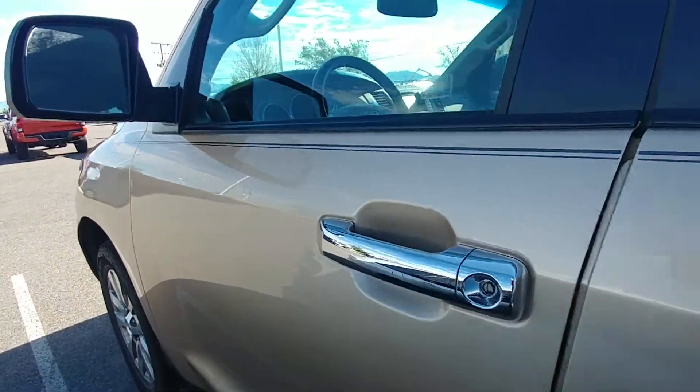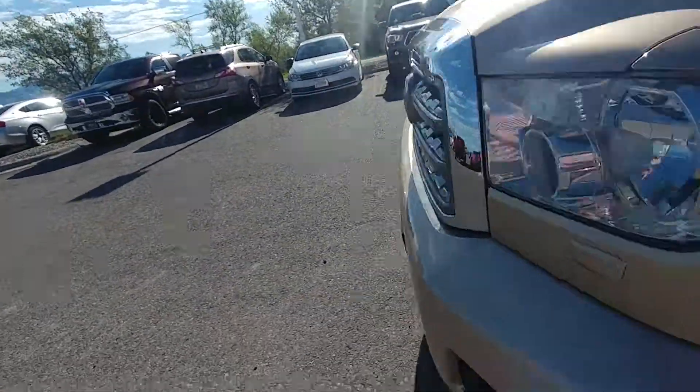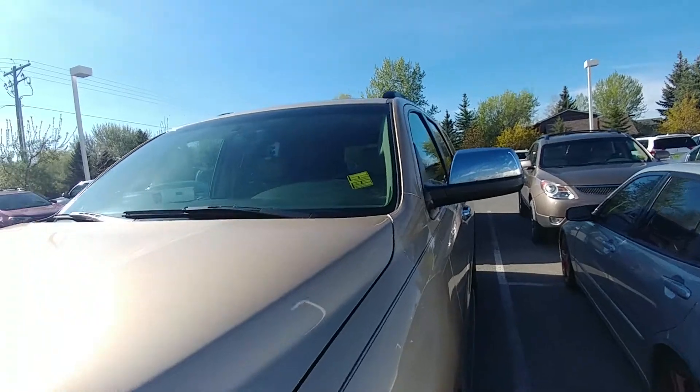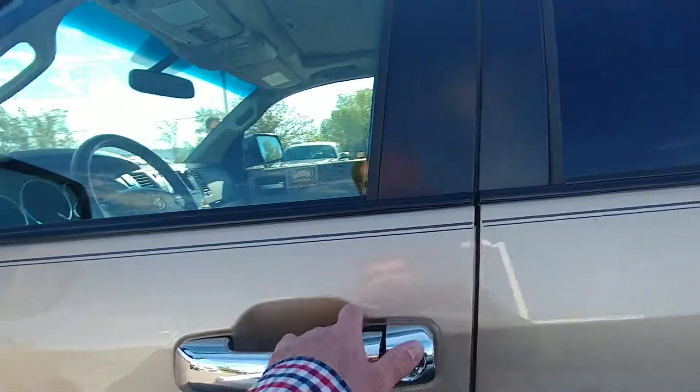The package is pretty much standard. These rims are unique to the Limited, and you've got chrome handles, power folding mirrors, some fun stuff like that. There's also parking sonar up front.